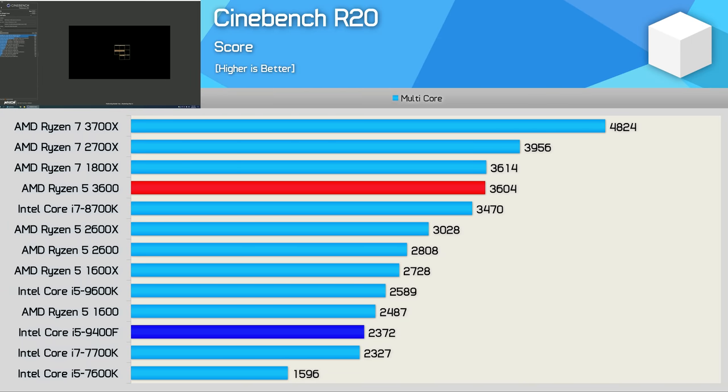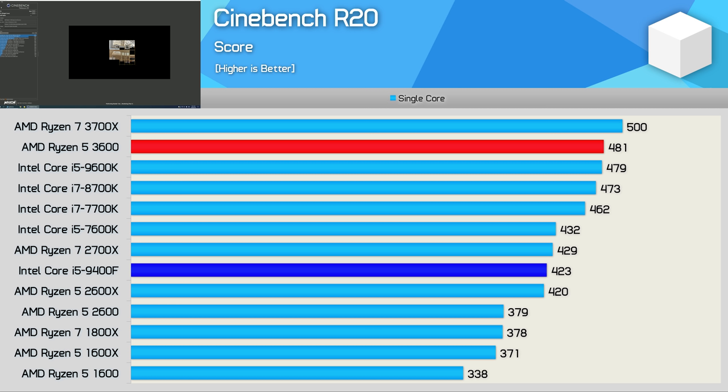Let's get into the results. Starting with Cinebench, we see just what the 9400F is up against in core-heavy workloads — the R5 3600 was a whopping 52% faster, which is really more than an entire tier above the Core i5 processor. Perhaps a more ominous sign is the single-core test, where the R5 3600 was still 14% faster. So it's going to be very rare that you'll find a productivity workload where the 9400F can match the 3600, let alone beat it.